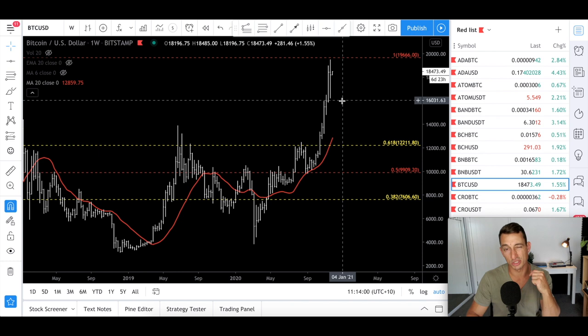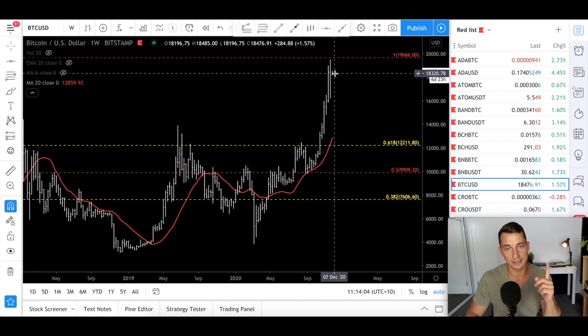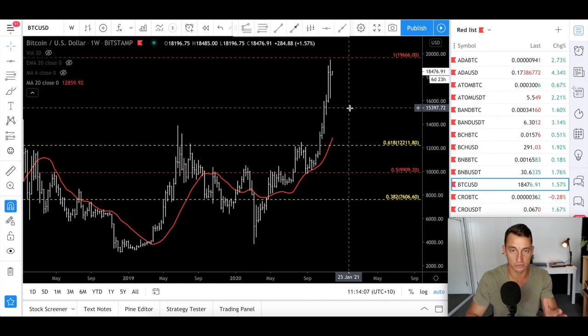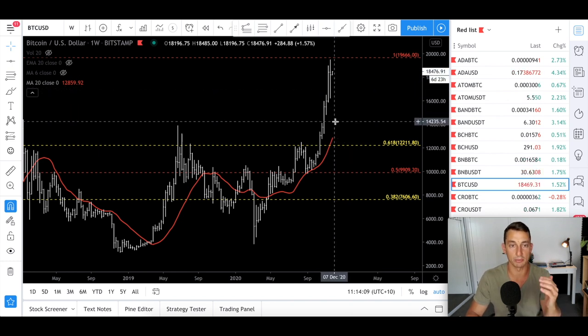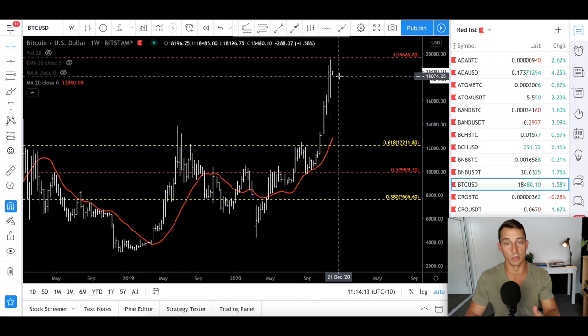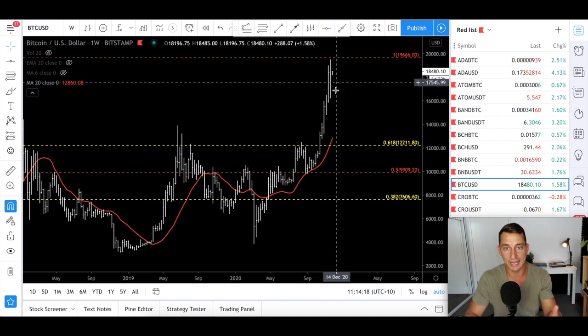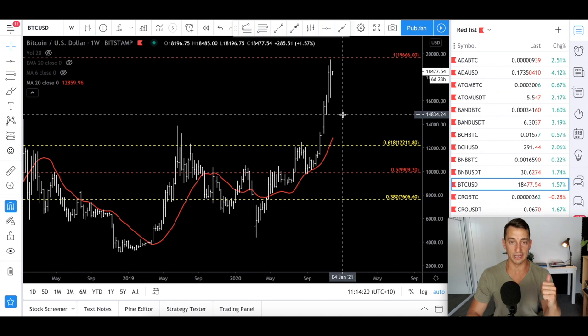I think there is an opportunity to buy Bitcoin a little bit lower than where we are now. If you haven't got in — not financial advice — you should be looking at a plan to understand what you're doing and not get FOMO. Maybe start dollar cost averaging in on the way down, maybe start buying something now. Just really get yourself a plan together.